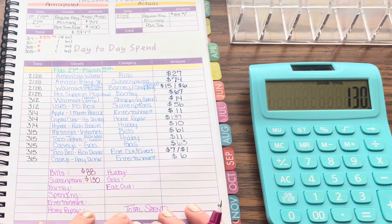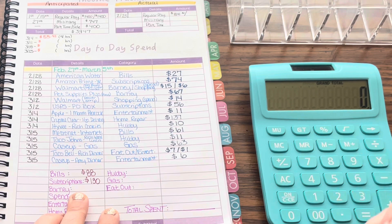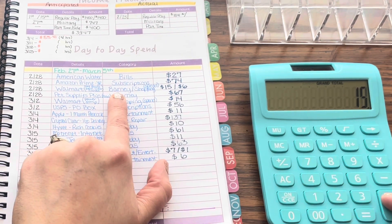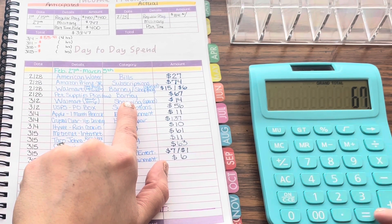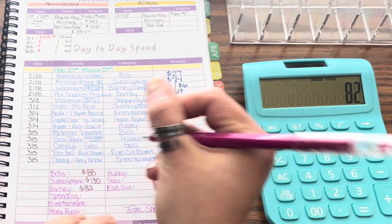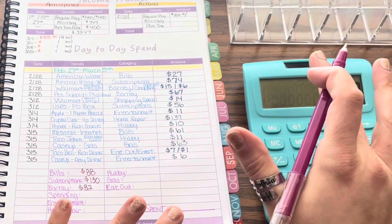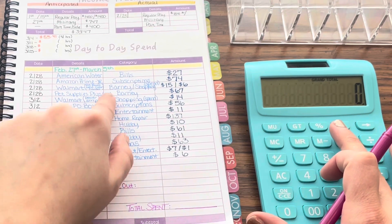Moving on to Barney, our little rescue senior dog. We had $15 for some new bowls and $67 for food, for a total of $82. That's a lot of money for food — I went ahead and got a big, I think 30-pound bag, so that should last me like six months or more for him since he is small.